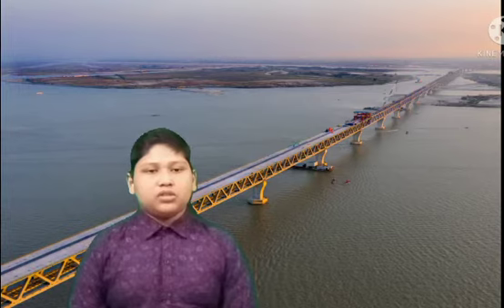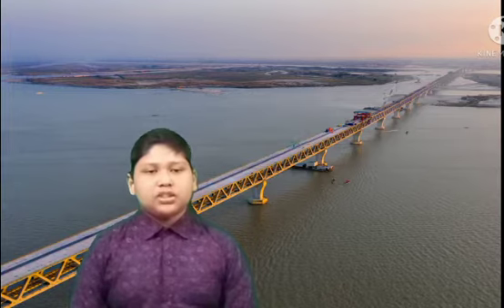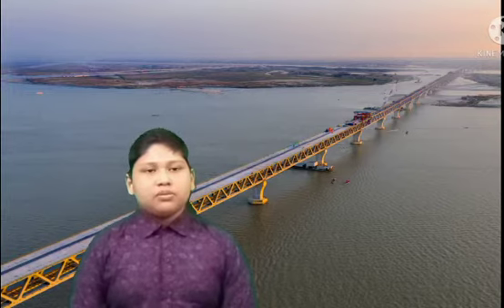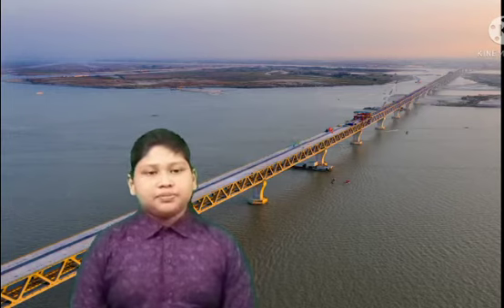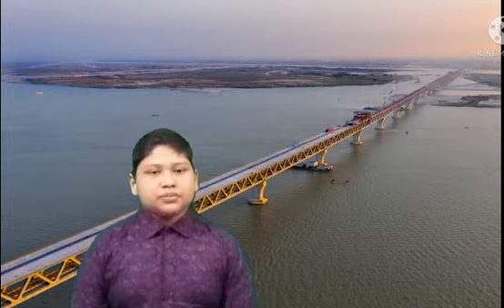Hello viewers, assalamu alaikum everyone. I am Randamu Sainci, welcome back to my channel. Today we will discuss the Padma Bridge. What is the name of the Padma Bridge project? The name of the Padma Bridge project is the Padma Multipurpose Bridge project.